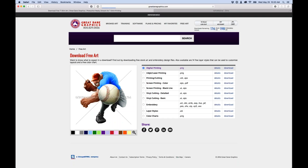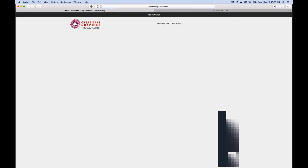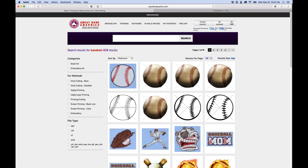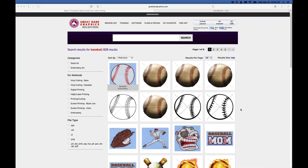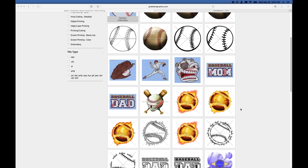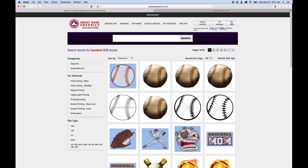To find images, here's how I'd do a search. I'll type in 'baseball' and search the entire website. It searches both embroidery files and stock art files. If you only want stock art results, you can click on Stock Art; if you only want embroidery, click that filter instead.